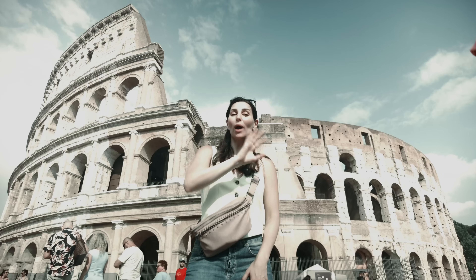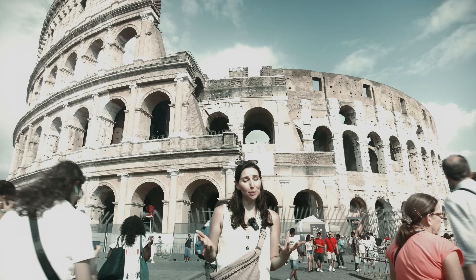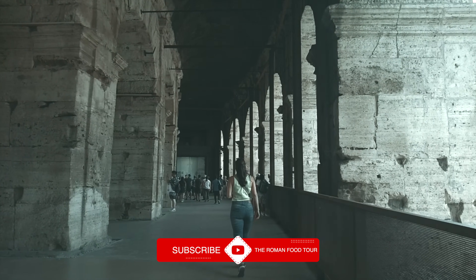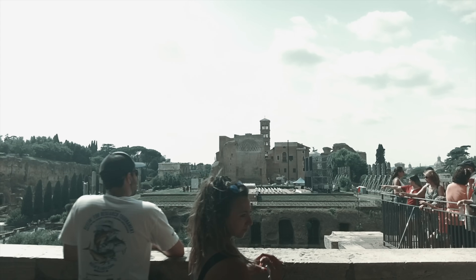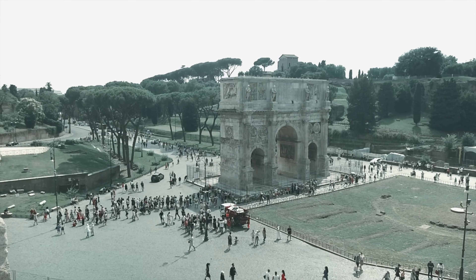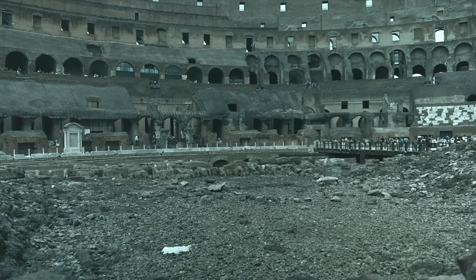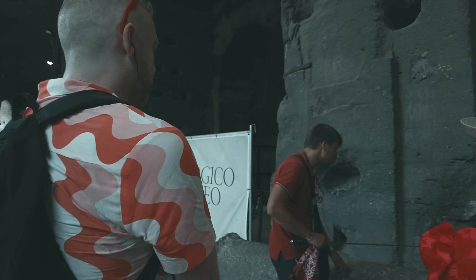Number two: book your tickets way ahead of time using the official Colosseum website, which is called Coop Culture. You will notice there are many different tours and ticket options, so take your time evaluating which one is best for you. The standard ticket, which costs 16 euro, is a three-way combined ticket which also allows access to the Roman Forum and the Palatine Hill within 24 hours of activation. However, it will only grant you access to the first and second floors of the Colosseum and not the arena, underground level, or upper floors. You will need a different ticket to gain access to those parts.